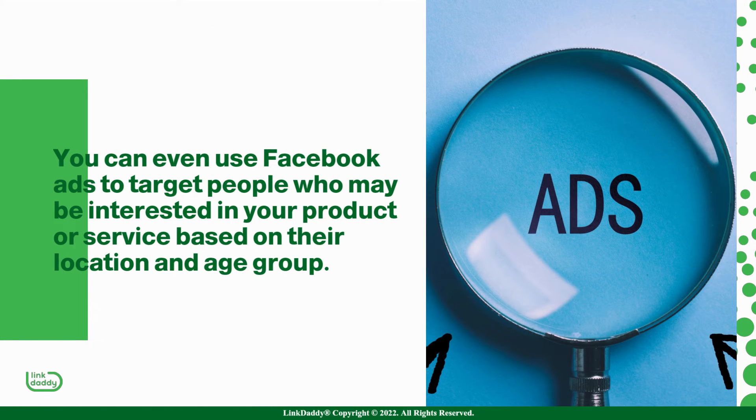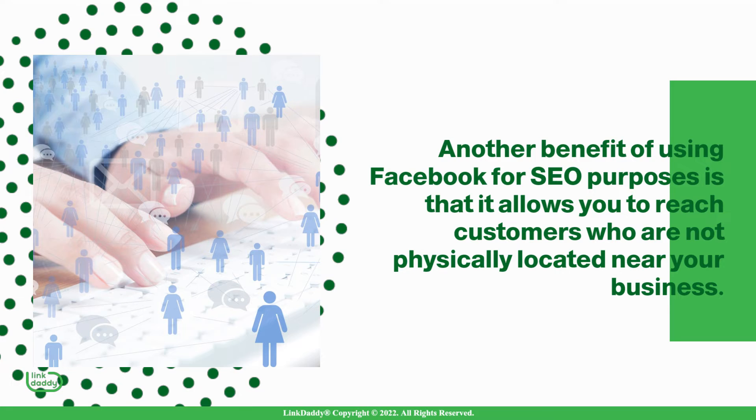You can even use Facebook ads to target people who may be interested in your product or service based on their location and age group. Another benefit of using Facebook for SEO purposes is that it allows you to reach customers who are not physically located near your business.